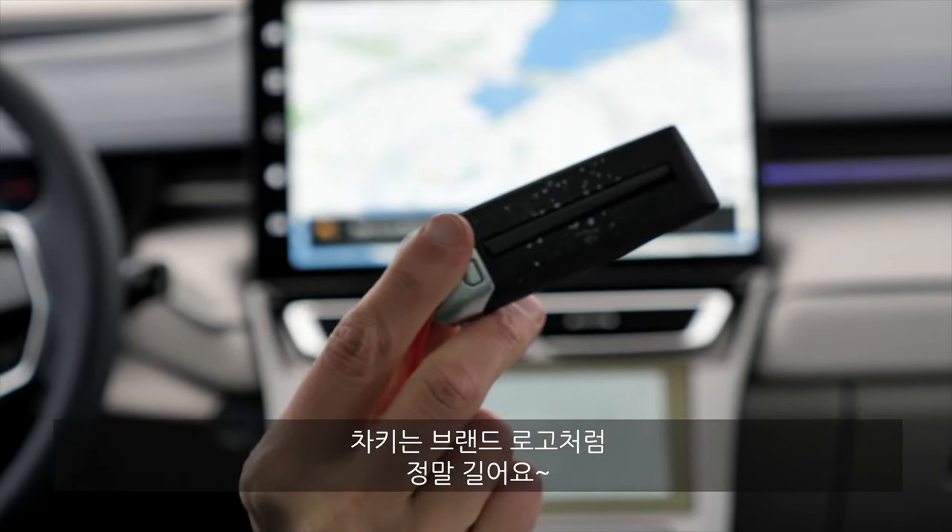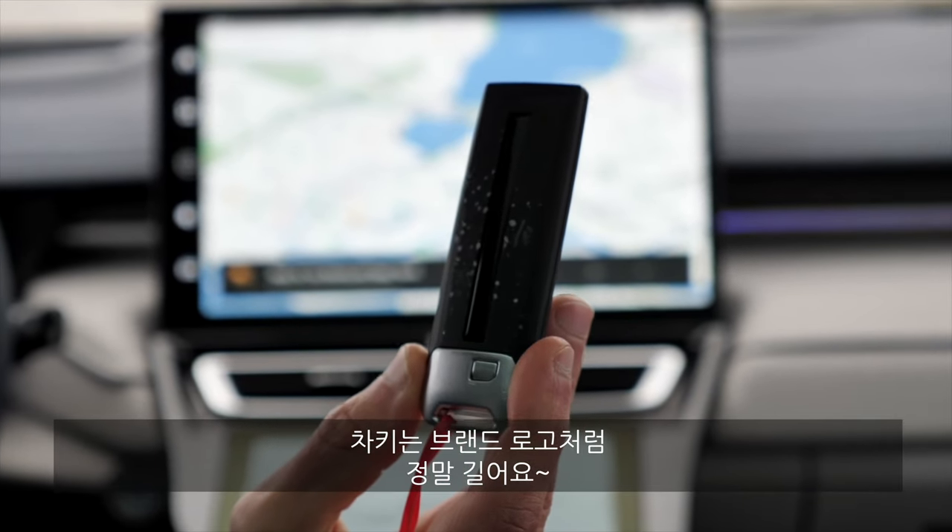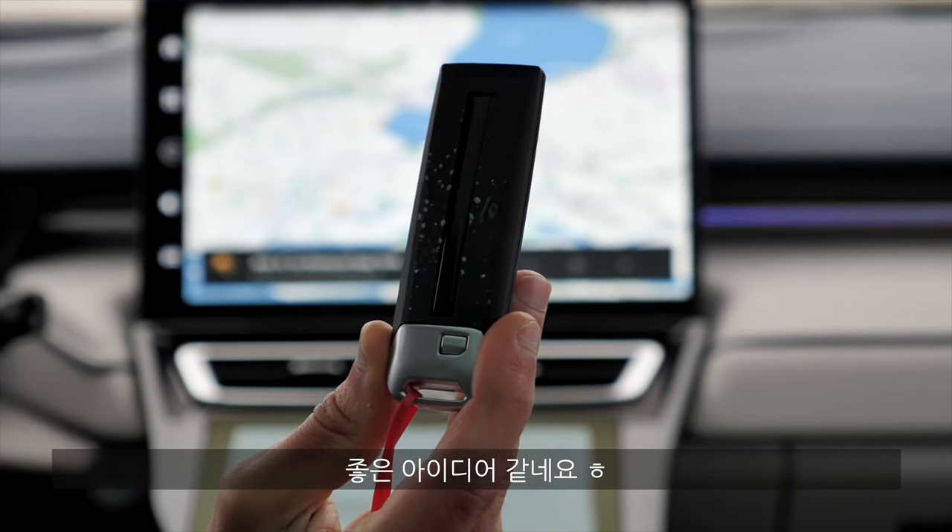This is the car key, and interestingly it's basically their logo — that's why it's also so long. That's a very neat idea.